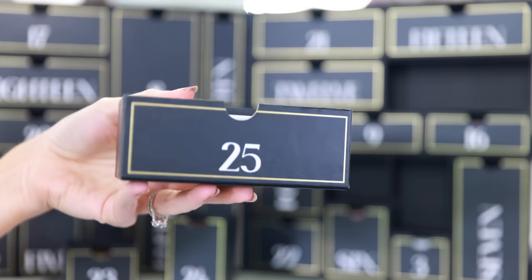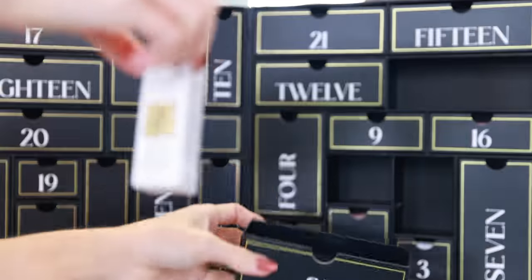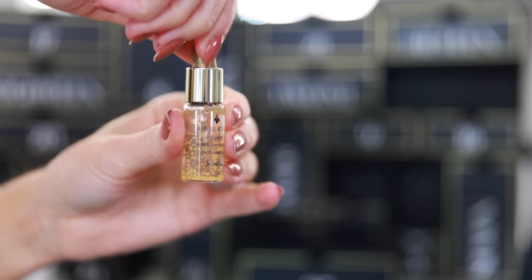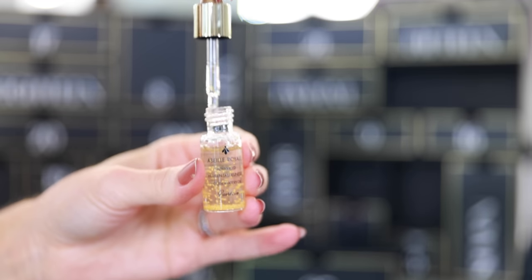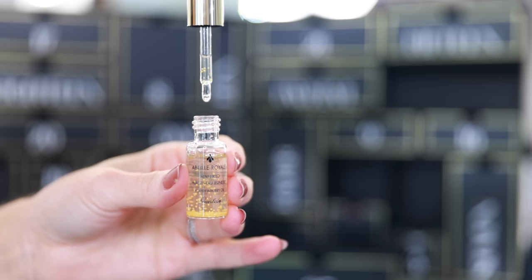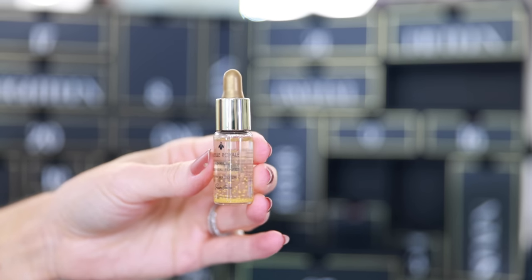Last but not least, on Christmas Day number 25, we have a sample from Guerlain — the Advanced Youth Watery Oil. One of my favorite skincare products from Guerlain; I have the full size in my bathroom. I love this watery oil because it's very thin and you can layer it with your skincare and serums. You can even mix this into your foundation and it feels very lightweight on the skin but incredibly hydrating and nourishing. I always hoard all of my Guerlain samples — they are like gold to me.